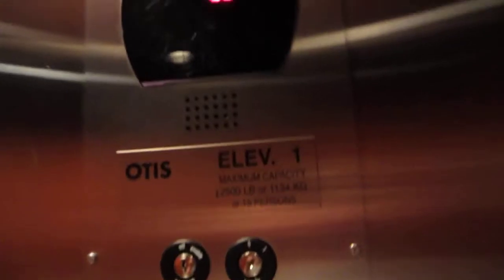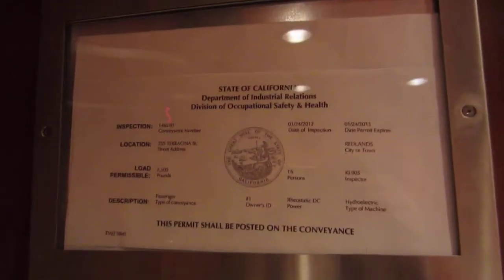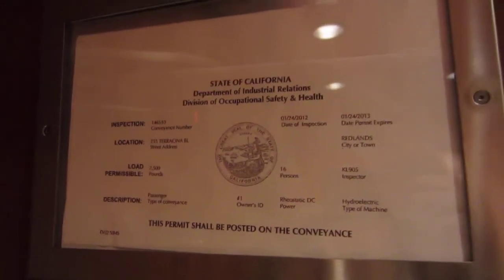This is the elevator at the Urgent Care — Redlands Urgent Care — in Redlands, California. Address is 255 Terracina Boulevard. And, Series 5 of this.